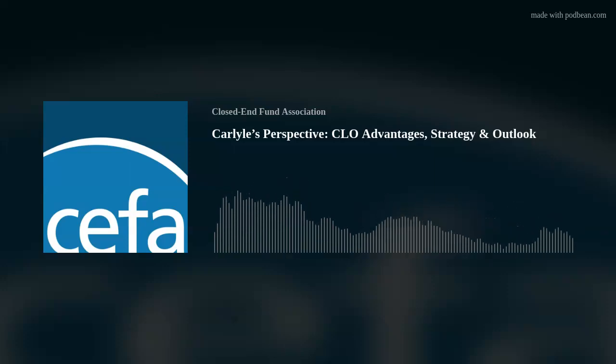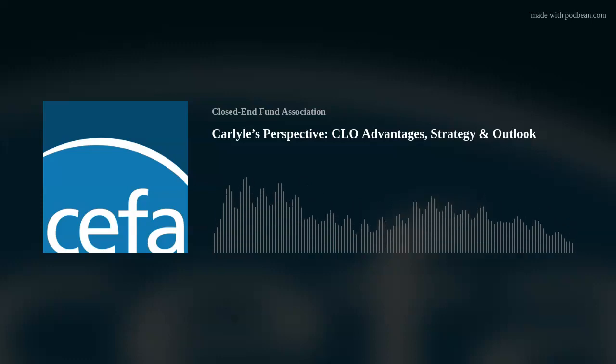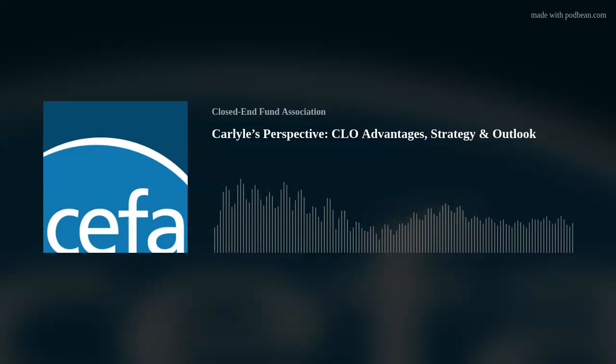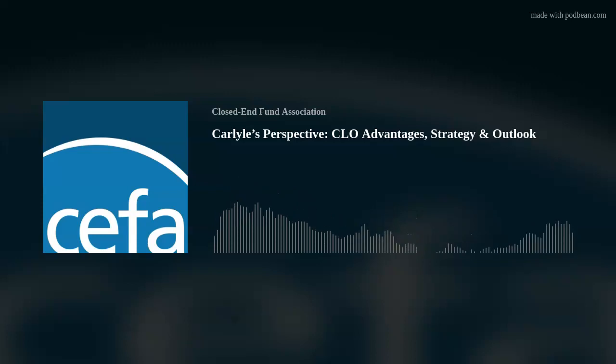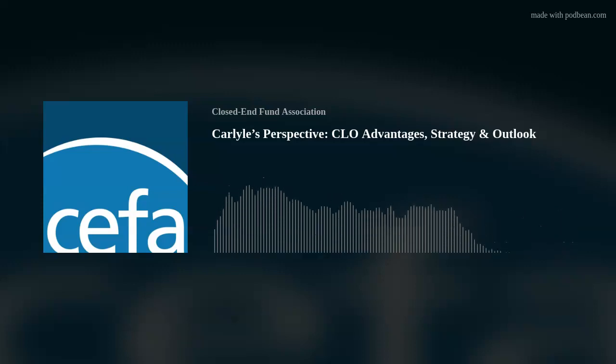The third category is investment templates. We maintain automated trackers for the CLO secondary market, relative value trackers, CLO primary trackers, and investment committee memos to underwrite and price all investment opportunities that we see. And lastly, portfolio management — we maintain automated weekly, monthly, and quarterly reports to track the performance of individual CLO positions and the entire portfolio.